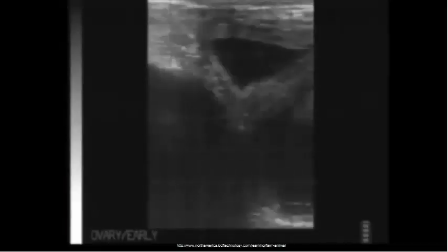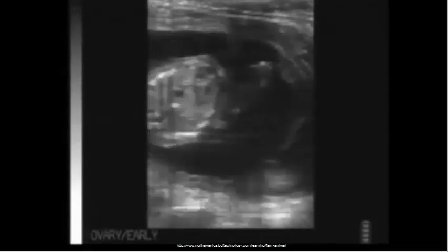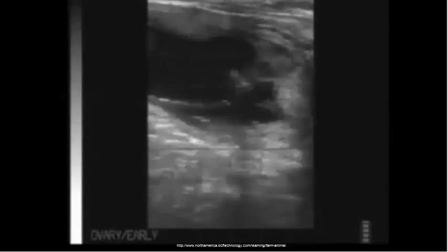Additionally, an ultrasound can be used to identify viable fetuses by examining fetal heart rate. Identifying cows that do not have a viable fetus earlier also allows the producer to more efficiently use cow, feedstuff, and monetary resources.